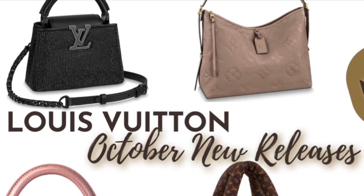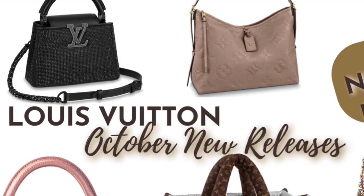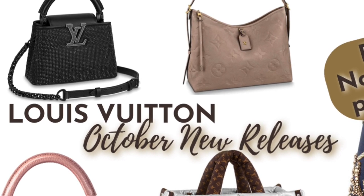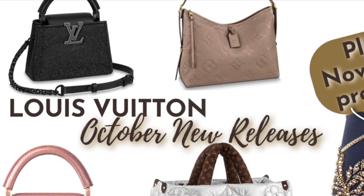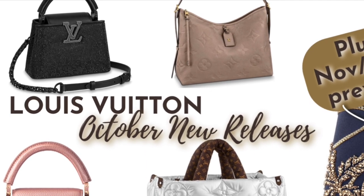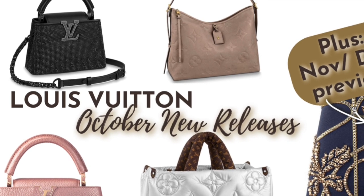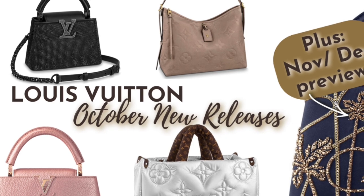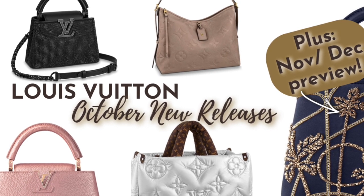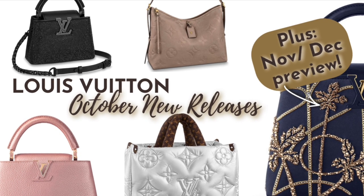Hey there, this is Lula LV. Thank you so much for joining me today, and I hope you're having a great one. In this video, we're going to take a look at all of the new women's handbags being released at Louis Vuitton in October. We're actually going to start with a couple items that were released on September 30th, then look at all the October releases — there is so much good stuff coming this month. Then at the end, we'll take a sneak peek at what's coming out in November and December.